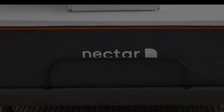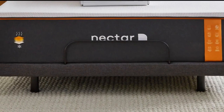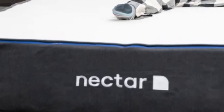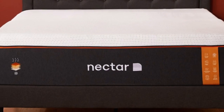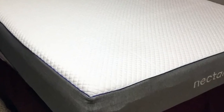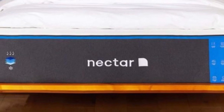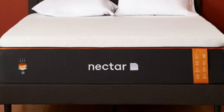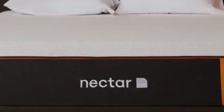The Nectar is an all-foam bed with two comfort layers. The top layer is made with gel-infused memory foam, measures two inches thick, and is quilted into the mattress cover. The bottom layer is three inches and made with high-density polyfoam, which prevents you from sinking too deeply. Combined, the Nectar's comfort system uses five inches of foam, allowing it to effectively cradle the body's pressure points and isolate motion.